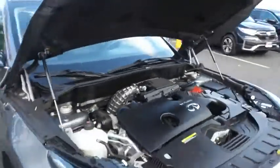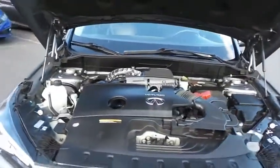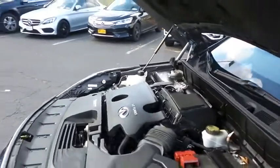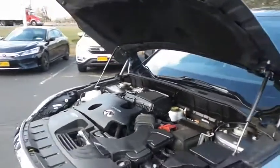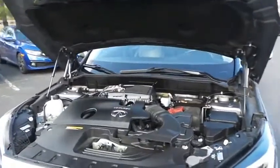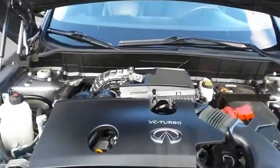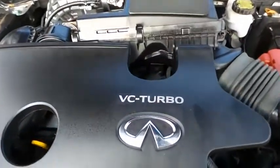The Infiniti 16-valve, dual overhead cam, turbocharged, two-liter, four-cylinder engine has plenty of power. This QX50 is a blast to drive, and equipped with EcoDrive mode technology, it gets an outstanding 30 miles per gallon on the highway.